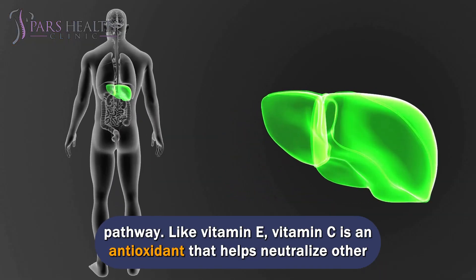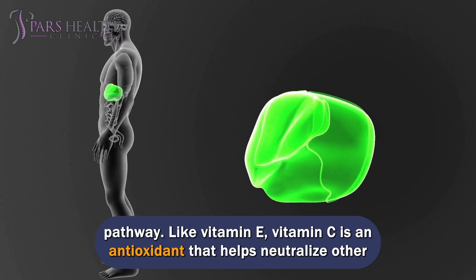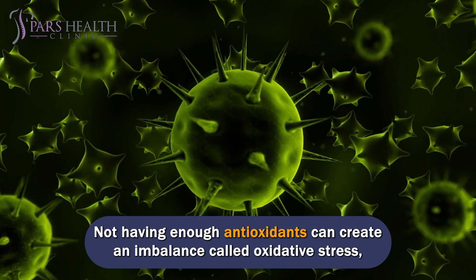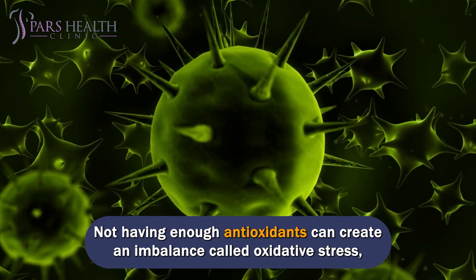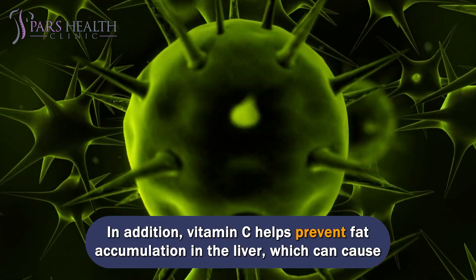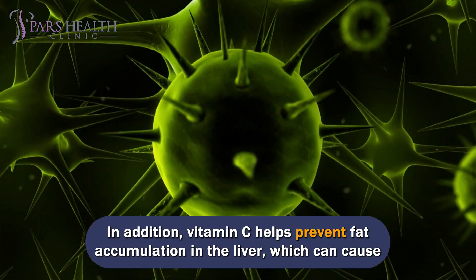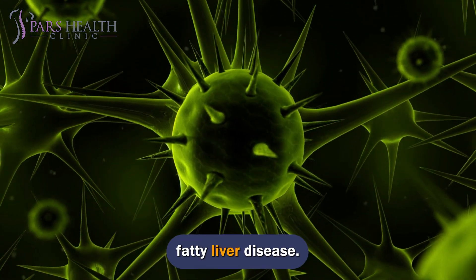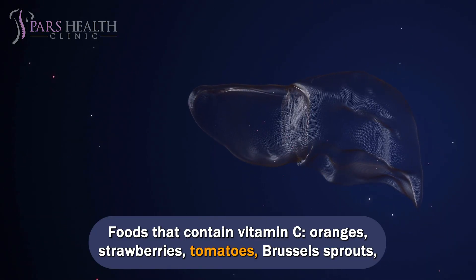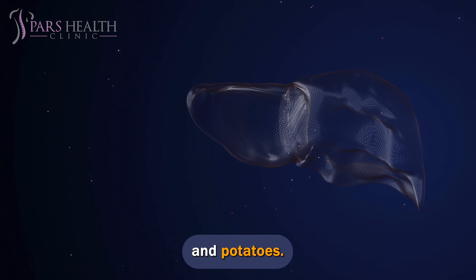Like vitamin E, vitamin C is an antioxidant that helps neutralize free radicals. Not having enough antioxidants can create an imbalance called oxidative stress, which can damage cells and lead to liver disease. In addition, vitamin C helps prevent fat accumulation in the liver, which can cause fatty liver disease. Foods that contain vitamin C include oranges, strawberries, tomatoes, Brussels sprouts, and potatoes.